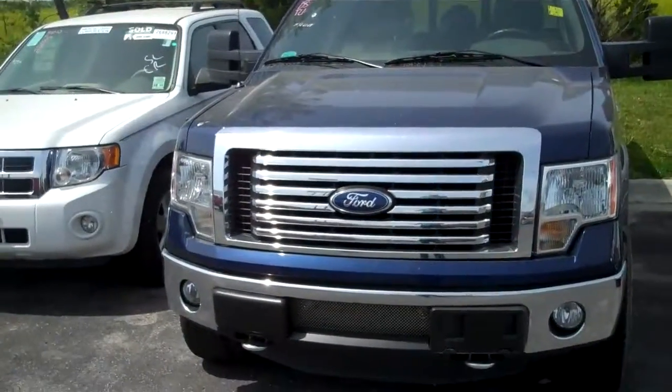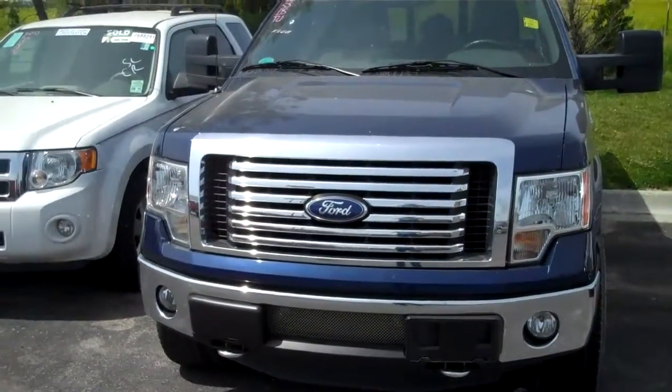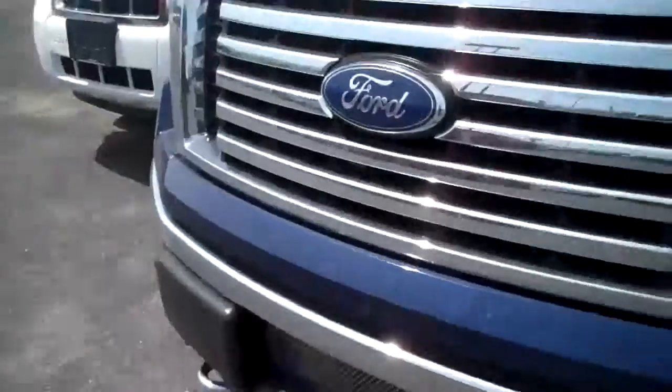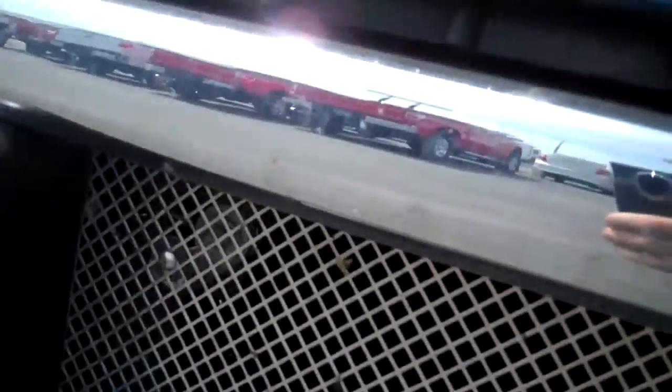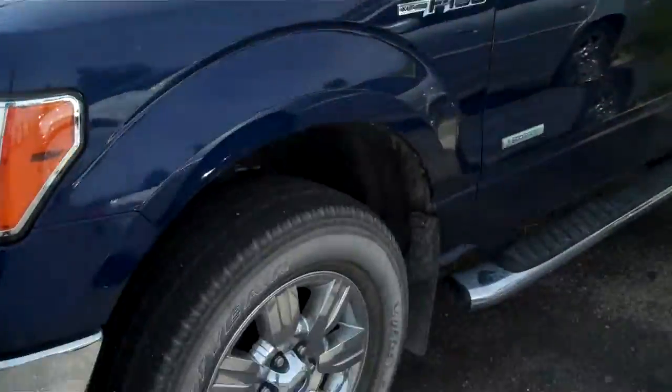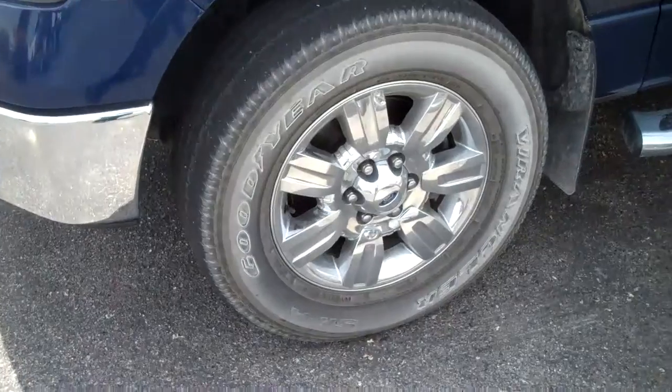As you can see, it's got the XLT Chrome package, so it's got the chrome front grille. The last owner also added a little mesh right down there to keep rock chips from hitting the intercooler for the EcoBoost engine. Chrome wheels. Tires are still in nice shape.